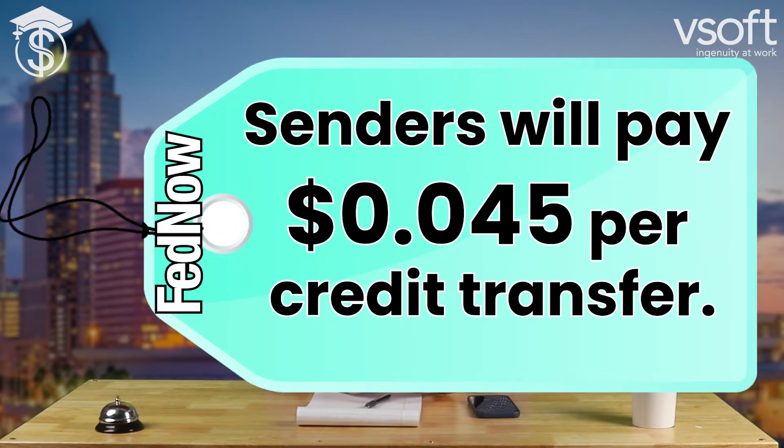If you're going to be sending, then there will be a fee of $0.045 per transaction to be paid by the sender, and that $0.045 includes returns. If you will be using requests for payments, or RFPs, then a fee of $0.01 for a request for payment message is to be paid by the requester, including both requests for a new payment or funds to be returned.